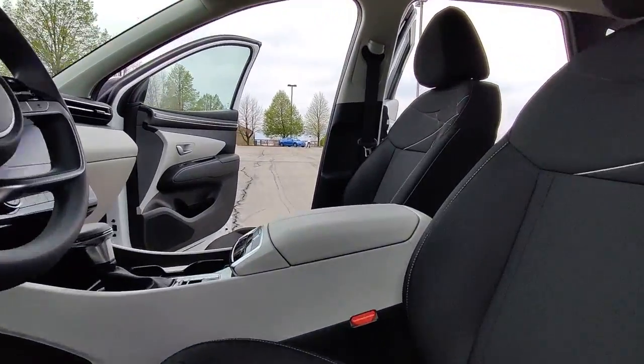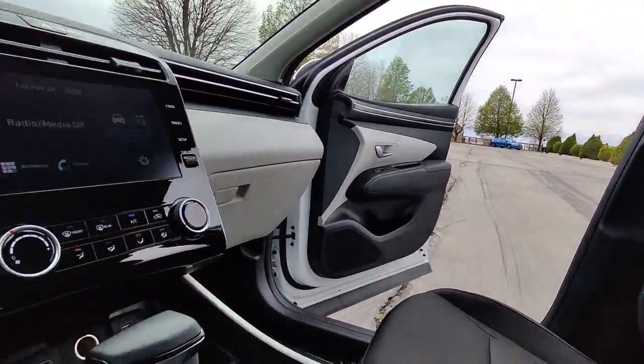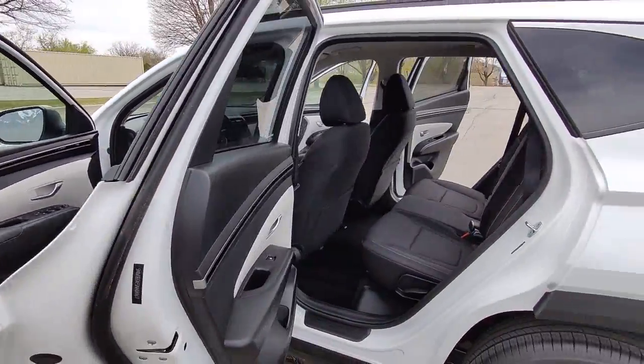Choose the Tucson — treat yourself to a test drive today. Our staff will toss you the keys and give you an outstanding customer experience.